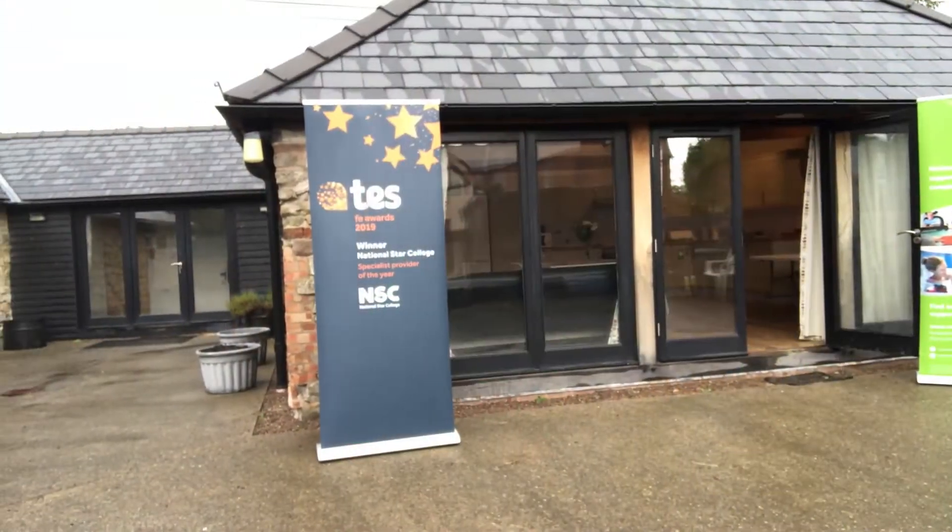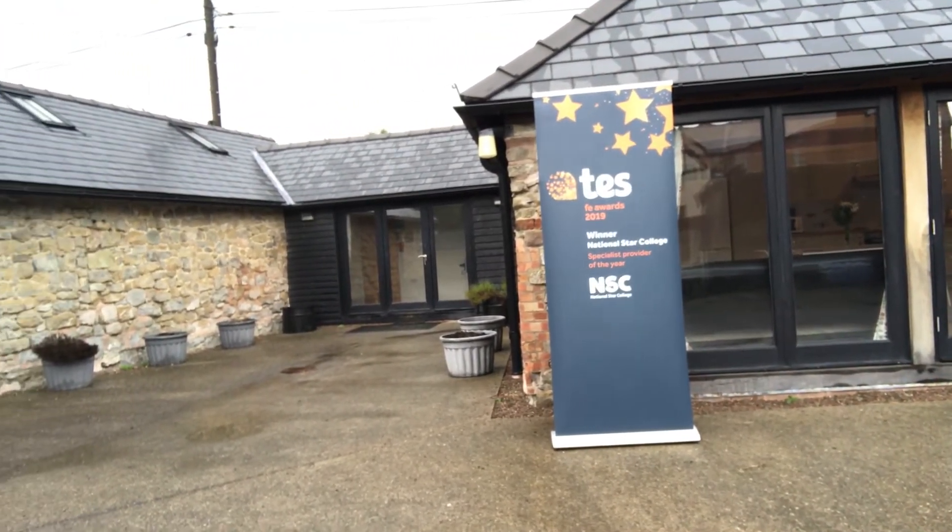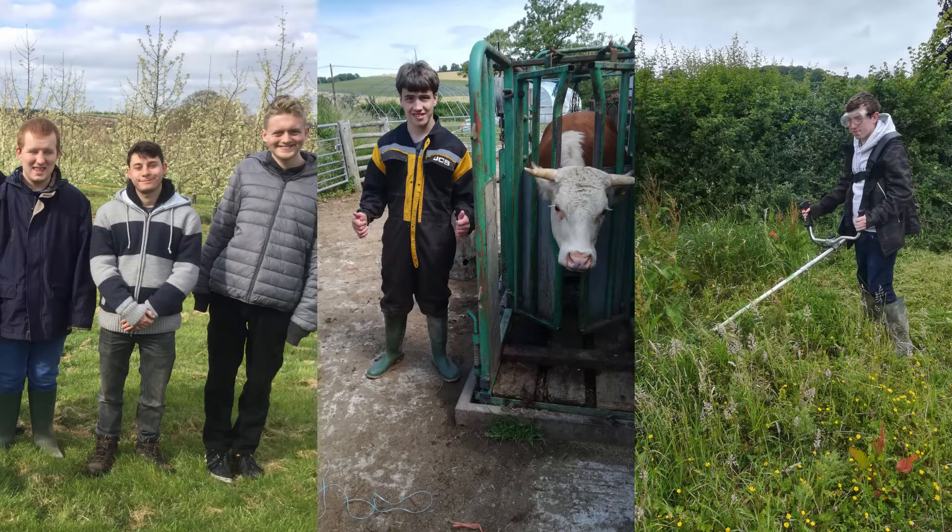Welcome to Westington Court Farm. Westington Court Farm has been part of National Star Hereford for a number of years. It's a base for our work skills students, and National Star Hereford students also access it to practice life skills and to have an opportunity of work experience on the farm.